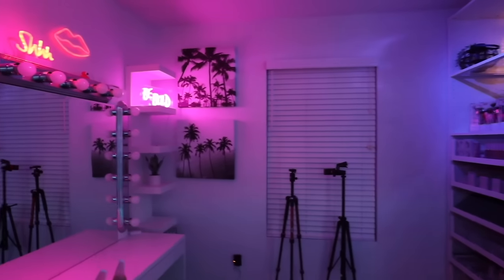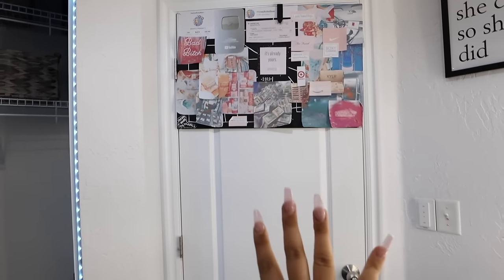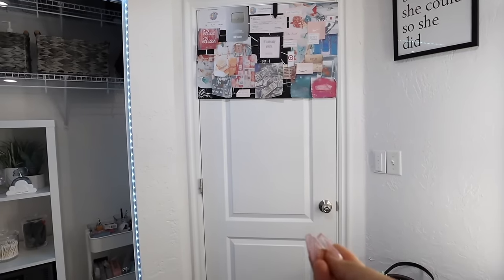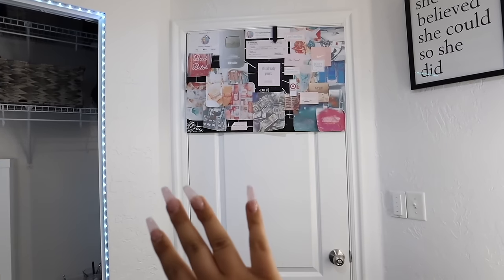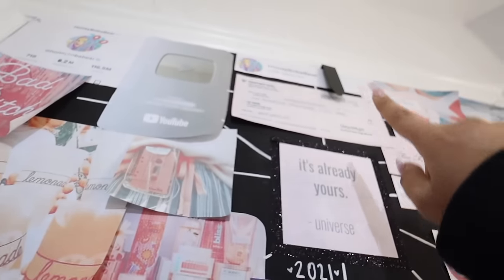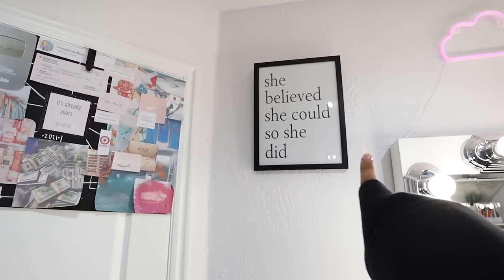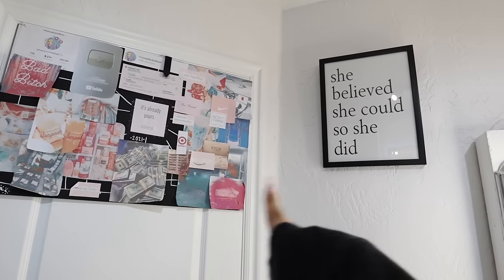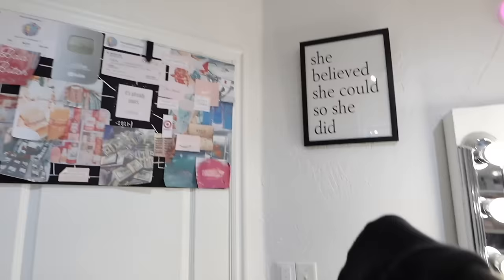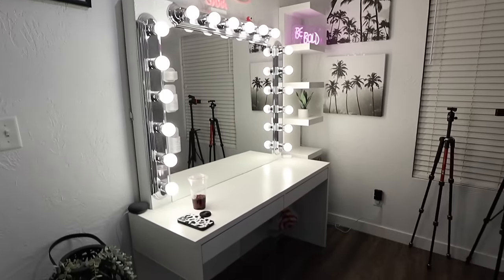Now I'm gonna switch to normal lighting and we're gonna go through the tour. We're gonna start with the door - this is where I keep my vision board. I keep it behind my door. I usually have my room door closed because I'm doing videos, so I see it almost every single day. I'm going to be making a new one soon. Next to my vision board I have a sign that says 'she believed she could so she did,' and I purposefully put it next to my vision board because of manifestation.